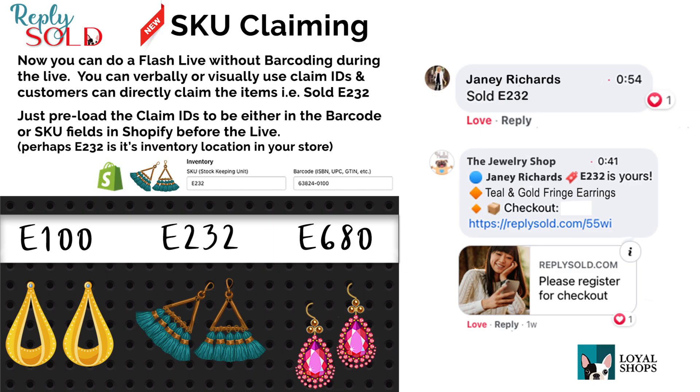I really hope that you enjoy this second method of claiming SKUs inside Reply Sold without the need to barcode. Now you can choose the barcode, choose to just do SKU claiming, or do a mix of the two. Look forward to hearing your feedback — really hope it helps you sell even more. Best wishes, take care.